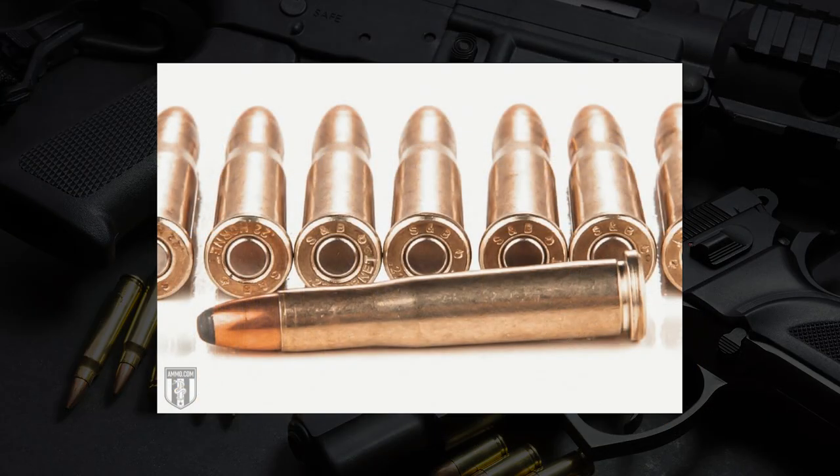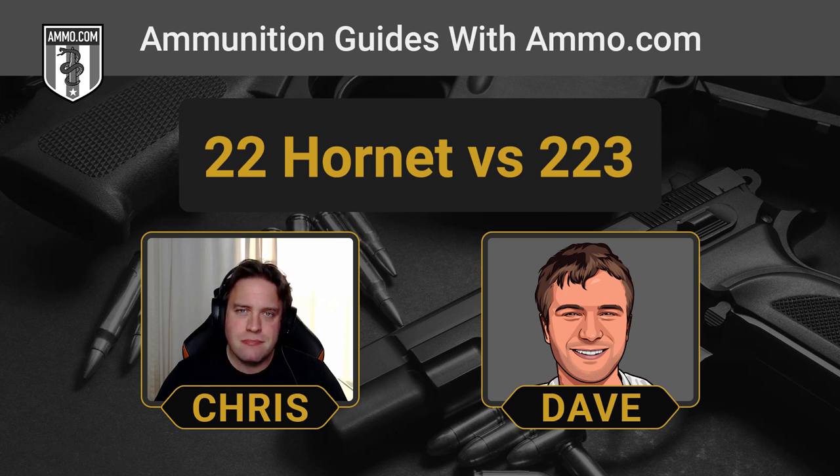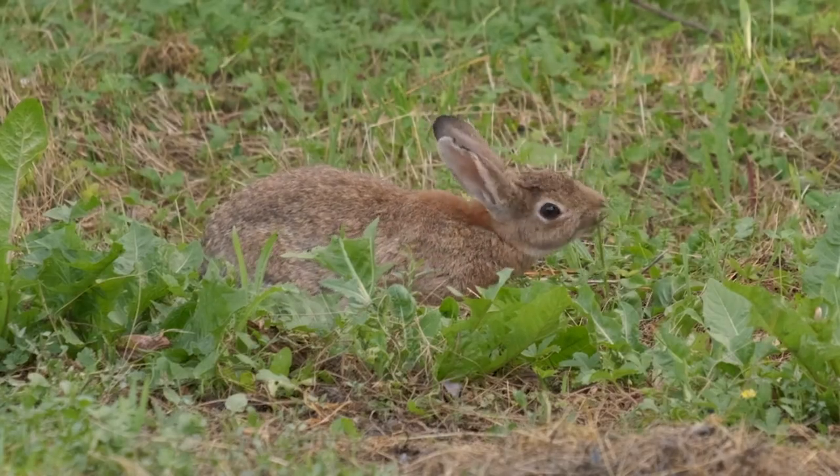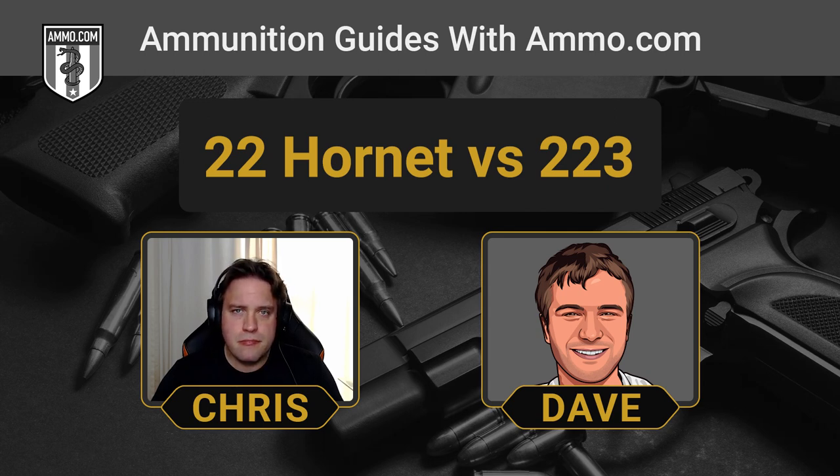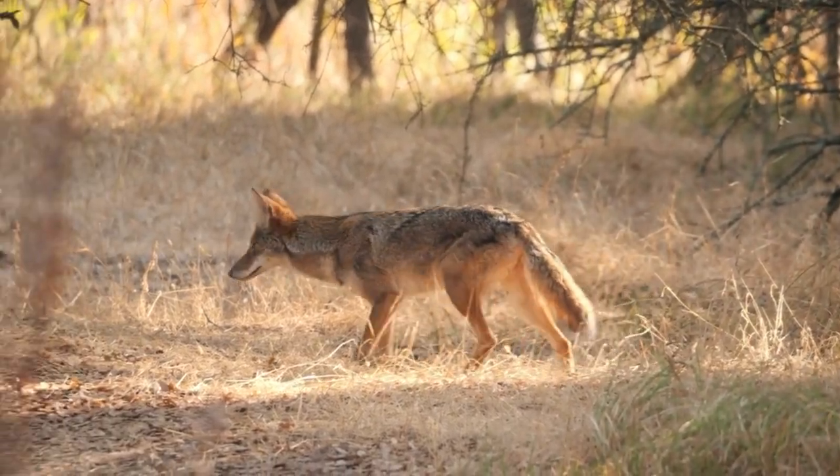The .22 Hornet really has one purpose and one purpose only: varmint hunting at relatively close range. I wouldn't even consider it a prairie dog gun — your range is somewhat limited on a .22 Hornet, whereas you could get something faster for prairie dogs at long range, or the .223 would do better. The .22 Hornet's golden zone is very small. It is popular with coyote hunters because those shots are typically at closer range, but the .223 is more powerful and gives you more chance of a one-shot takedown on a coyote, which is of course what you want as a hunter.